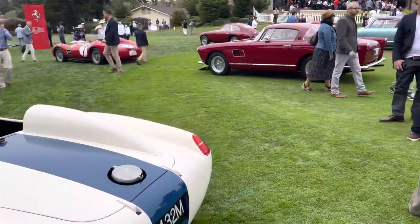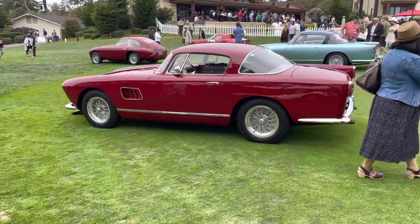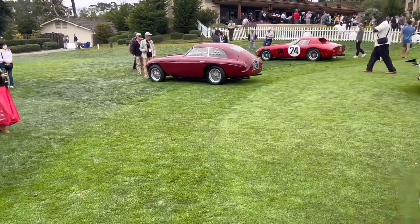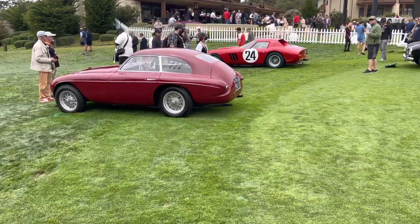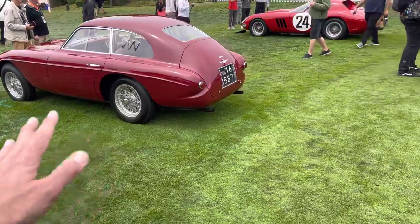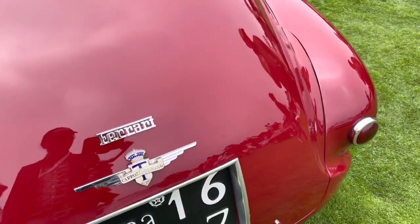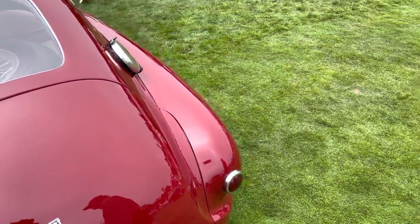We've got a 250 Elena — beautiful color. And a 166 up here, Touring Berlinetta. This is the configuration for Le Mans. Really beautiful Touring shapes. It's the same as the Barchetta, just with a roof over top. Really nice Ferrari here at Pebble Beach — that's 1949 actually. It's a very early car.